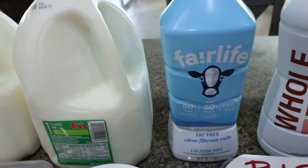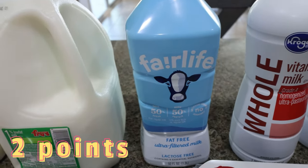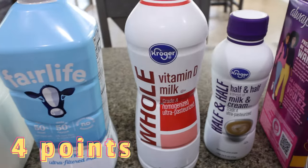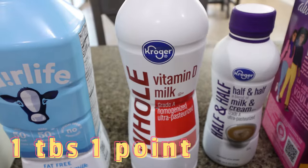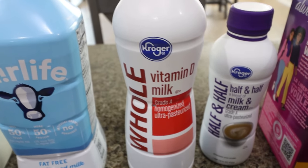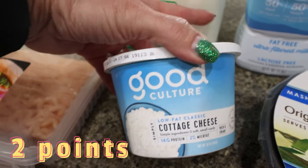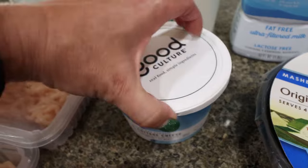I restocked my Fairlife. I've been using the lavender powder in coffee a lot and I've been using Fairlife for protein, so I was completely out. I needed whole milk for a recipe, and then I also grabbed some half and half — sometimes I like to make an iced Americano with just a splash of half and half. I also picked up one more container of my Good Culture cottage cheese. I have about a half container left, but I eat cottage cheese almost daily.